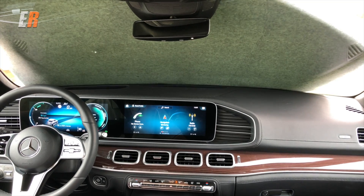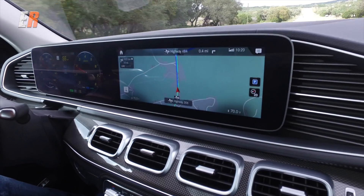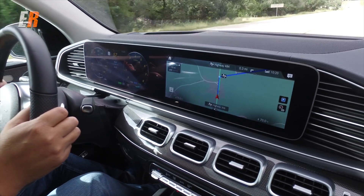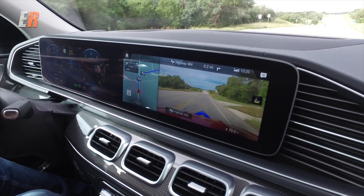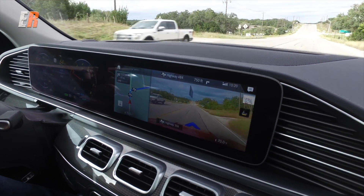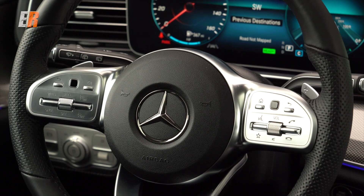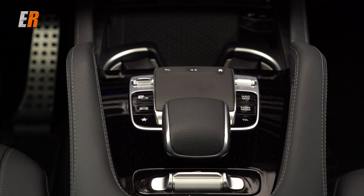By the way, the MBUX is not in the S-Class — the screens are, but the system is only in A-Class and the GLE right now. The big 12.3-inch screens are in those cars, but this is the new MBUX. There are multiple ways to use it: thumb pads on the steering wheel — the left one for the instrument cluster, the right one for the center screen — plus a trackpad and touch-sensitive screen. Lots of ways to use it, and you can use voice commands. It's very quick, with haptic feedback.